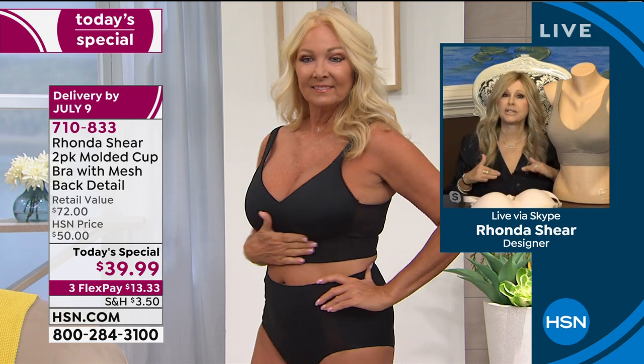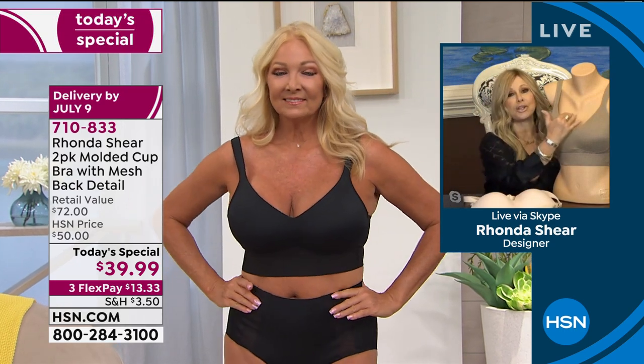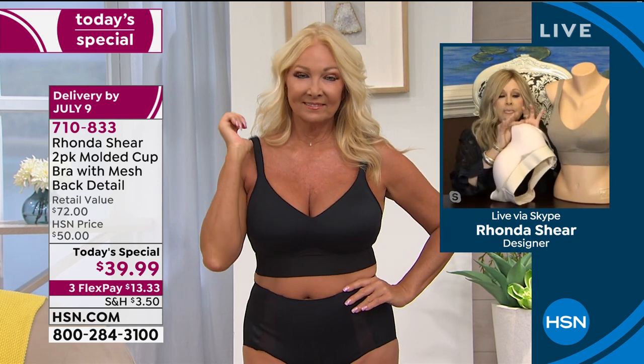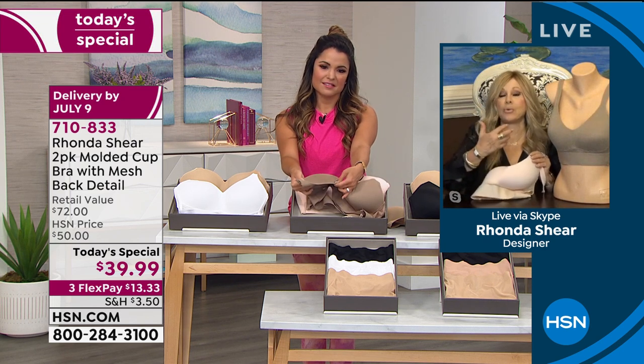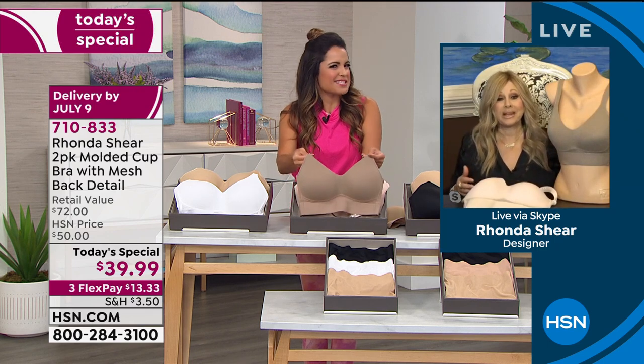If you're a little hollow in the top — maybe you've nursed — you're going to have this nice, rounded, more youthful bust line. Or maybe one side's a little off; it's going to even you out. There's just light padding that's not going to add much depth. It's more shaping than size.